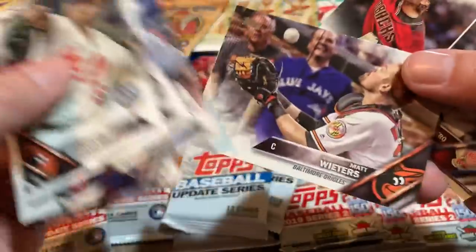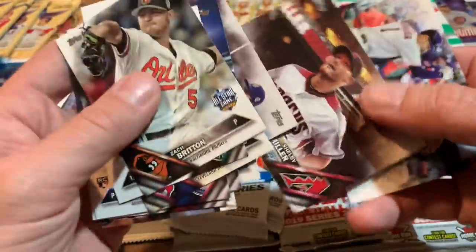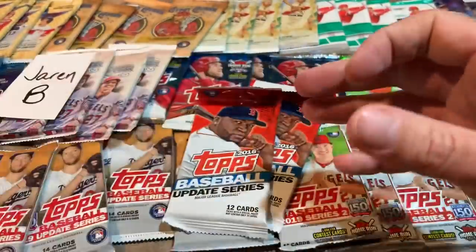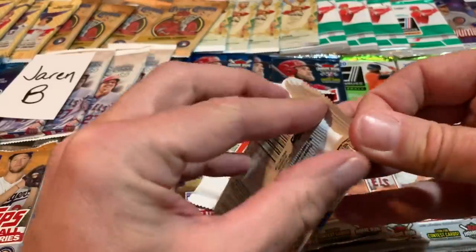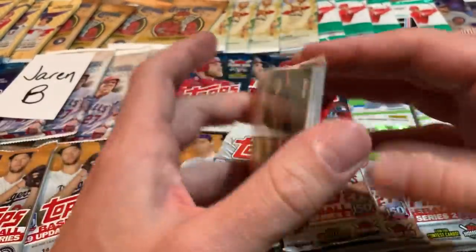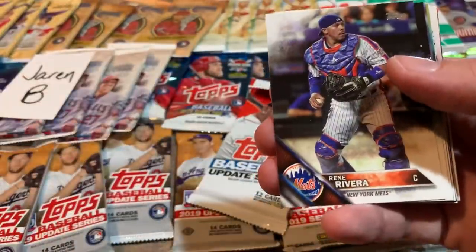There's Matt Wieters about ready to catch a foul pop — he's kind of faded out, I think he's a backup catcher now with the Cardinals. He was a star for a few years there with the Orioles when they were being a playoff contender. Trevor Story is the last card there, and a Mike Clevenger rookie card — so another very nice rookie. Clevenger is a good one for sure.